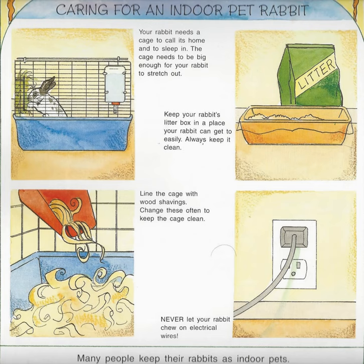Caring for an indoor pet rabbit. Your rabbit needs a cage to call its home and to sleep in. The cage needs to be big enough for your rabbit to stretch out. Keep your rabbit's litter box in a place your rabbit can get to easily. Always keep it clean. Line the cage with wood shavings. Change these often to keep the cage clean. Never let your rabbit chew on electrical wires. Many people keep their rabbits as indoor pets.